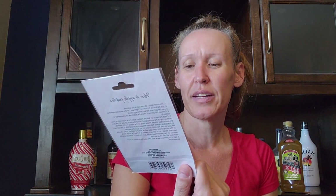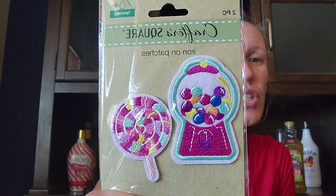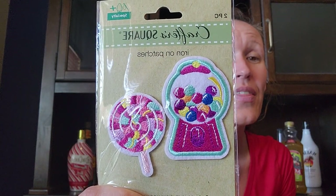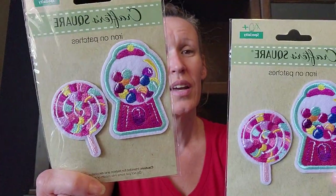They had taco and pizza patches on my community tab but I decided to get these iron-on patches — it's a gumball machine and a lollipop, super cute. I had to get two because I just think they're so cute. They're from Crasper Square.